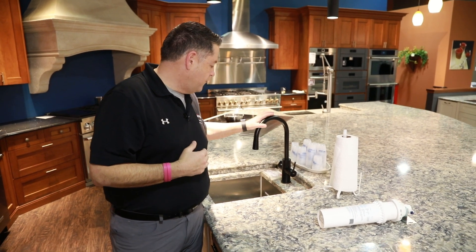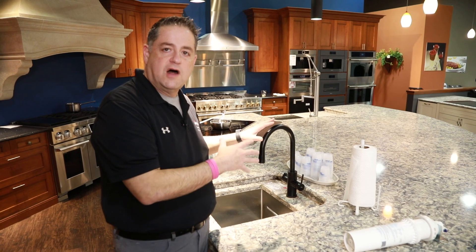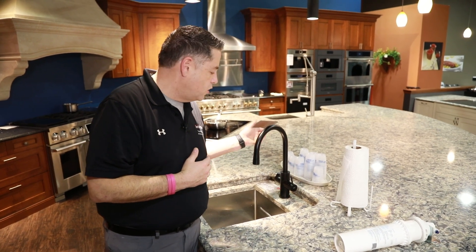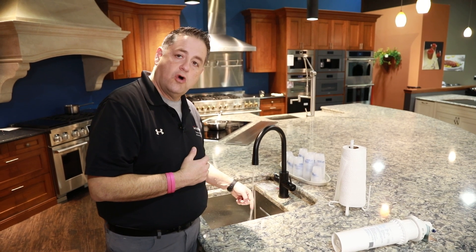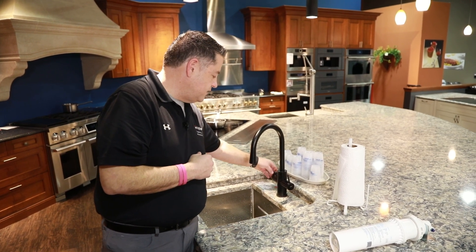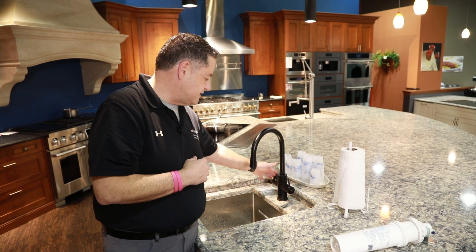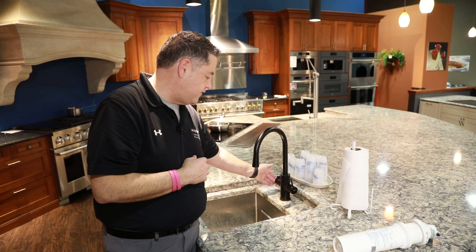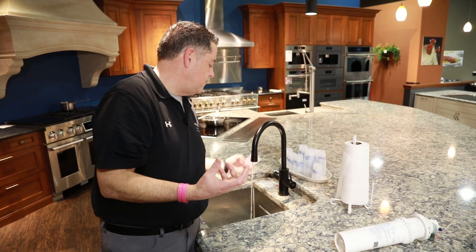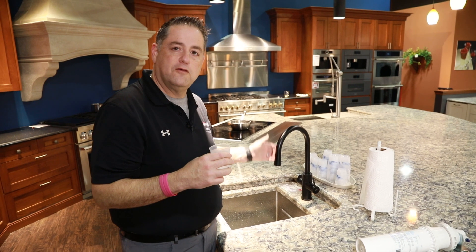Another filtering system that we offer is the ZIP filtering system — a point-of-use faucet. You can use it as a traditional hot or cold faucet, and it comes in different finishes. You also have the option of chilled cold water, with a refrigeration unit mounted either under the sink or in an adjacent cabinet. There's also a hot water option available just by pressing on the side of the product. And there's a filtered sparkling water feature, so if you're buying sparkling water, there's no need to buy it anymore — you can get it right from your ZIP point-of-use faucet.